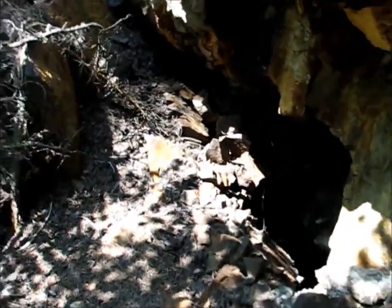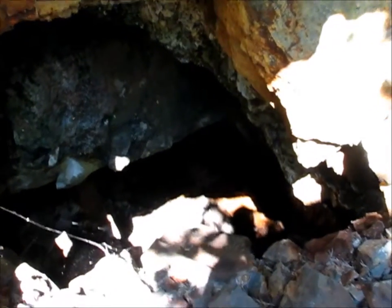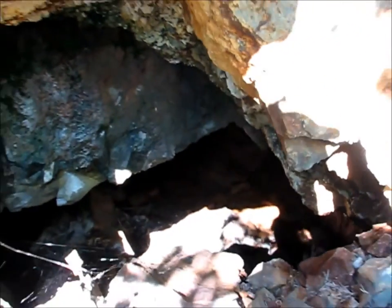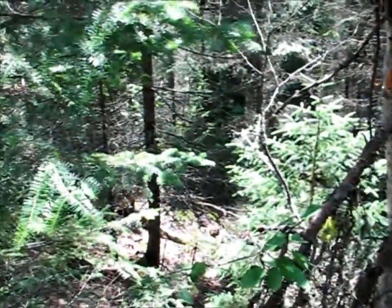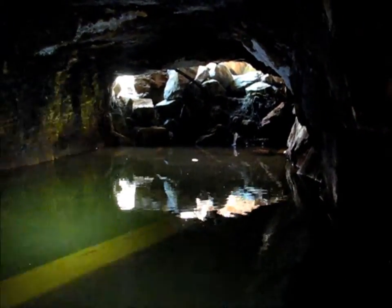I've come up on this other adit here. It drops down in — looks like there might be some water. This might connect up with that trench; it needs to come straight out here. We'll have a look at the trenches on the other side.